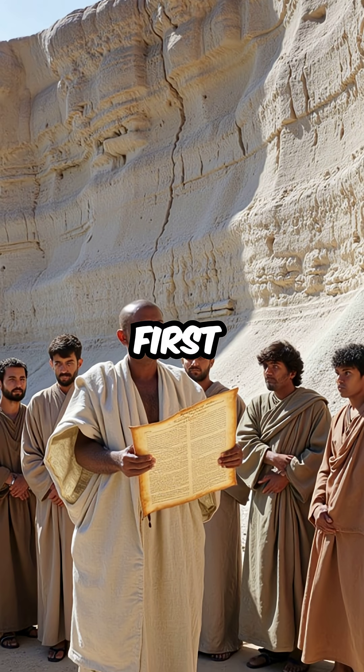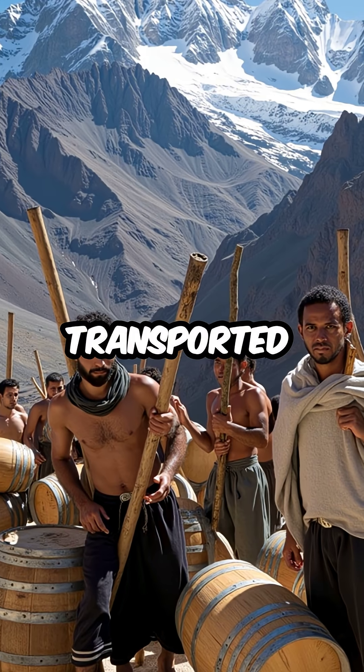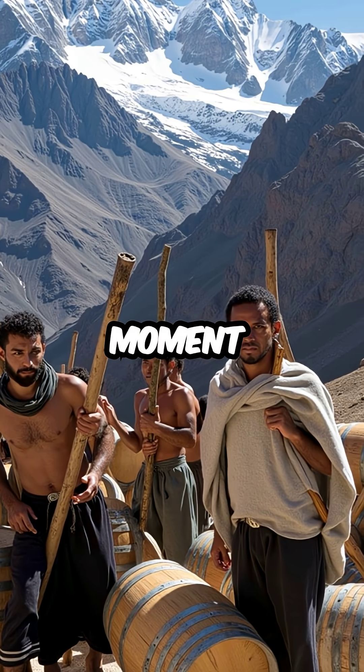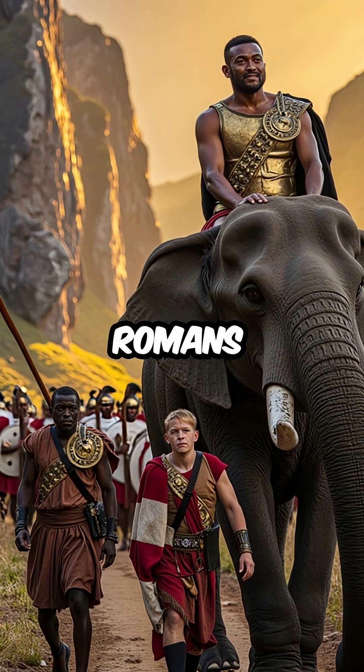This was the first recorded use of chemical engineering in military history. His army had somehow transported massive quantities of vinegar across treacherous mountain passes just for this moment. The impossible route opened, and Hannibal appeared where Romans never expected.